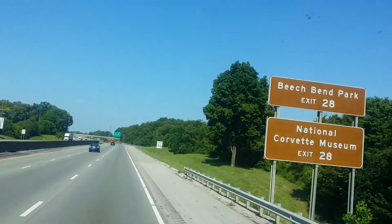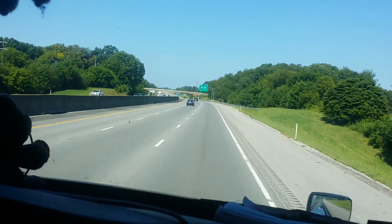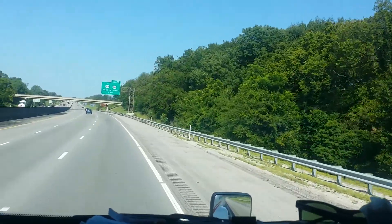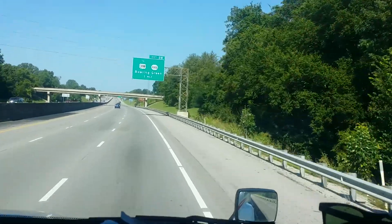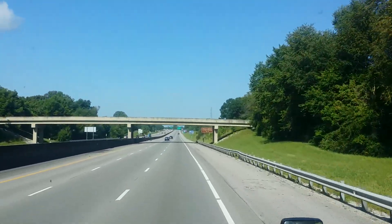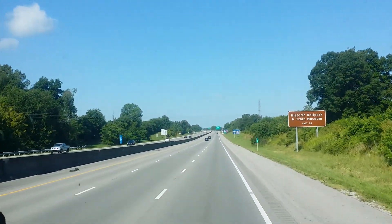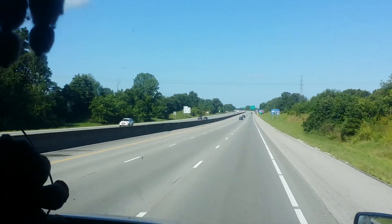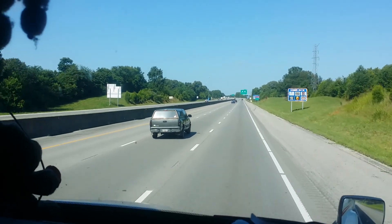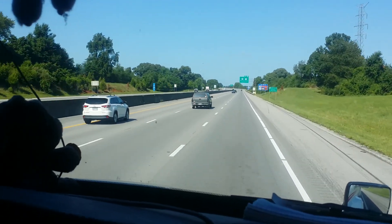Exit 28. We're in Bowling Green, Kentucky — that's the exit. If you want to go see a beautiful, expensive... I think you'd consider it a museum. A sports car museum, right in the same area. The plant and the museum are in one place.